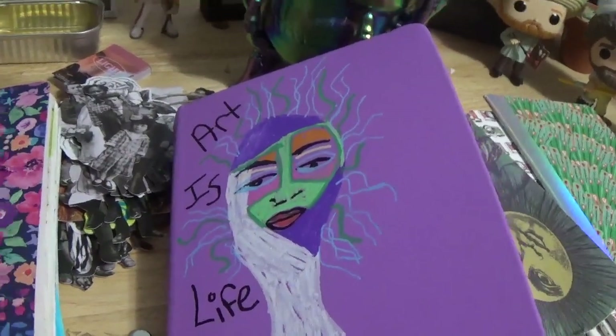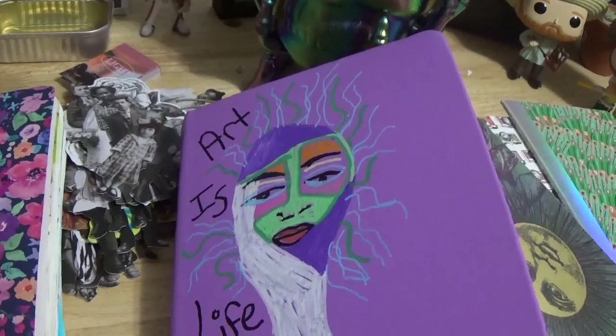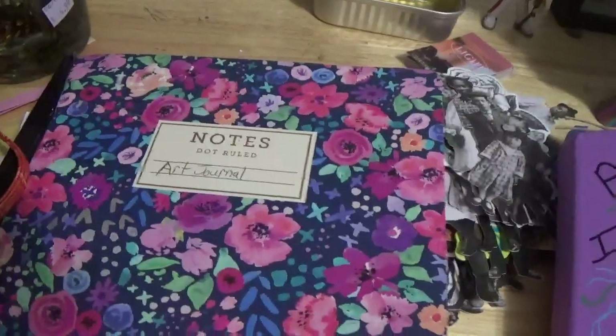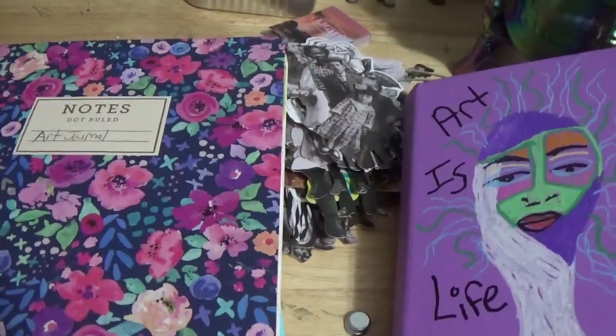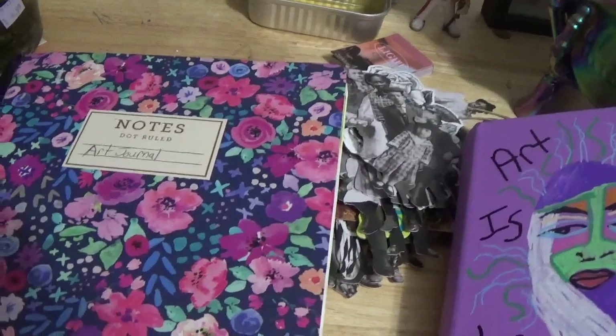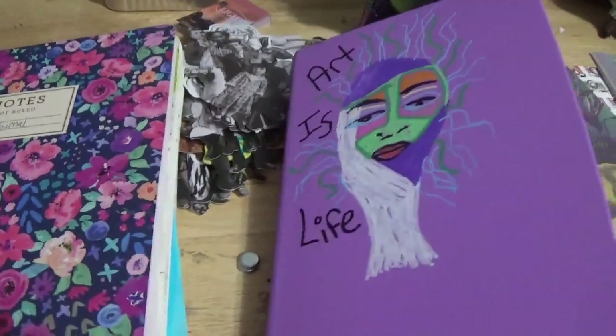Hi, welcome and welcome back to my channel. This is Art Vicki C. Today I will be showing you a few more pages in the two current art journals I'm in and some items that were hauled from Goodwill, GameStop, and of course Walmart. So let's get started.